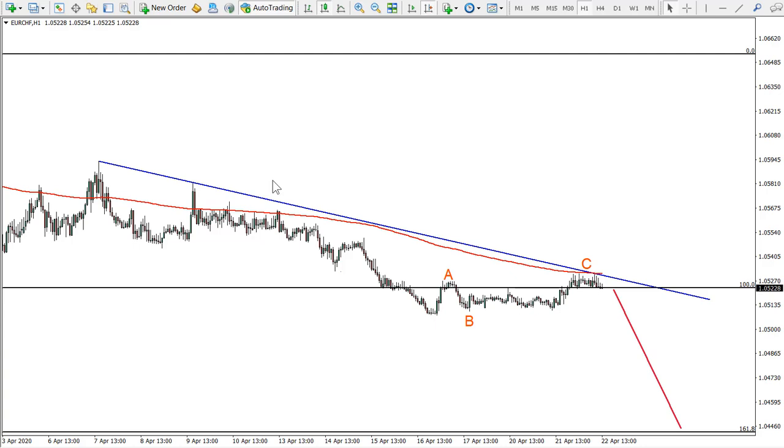Today we are looking at yet another Swiss franc currency pair, as we have been doing for the past several analyses. This is because the Swiss franc definitely looks very, very strong against many currencies. We were talking about the Pound/Swiss franc, Swiss franc/Japanese yen, Dollar/Swiss franc, and now it's Euro/Swiss franc. Let's get back to our previous analyses first.